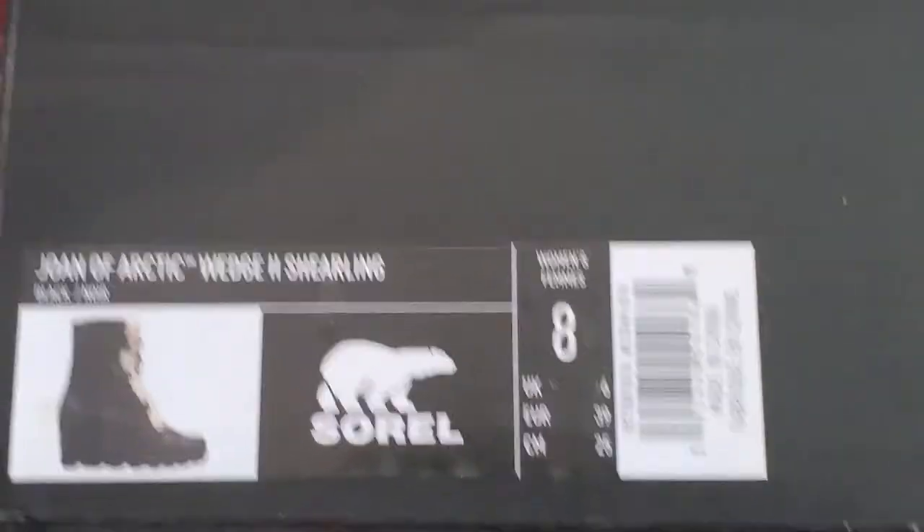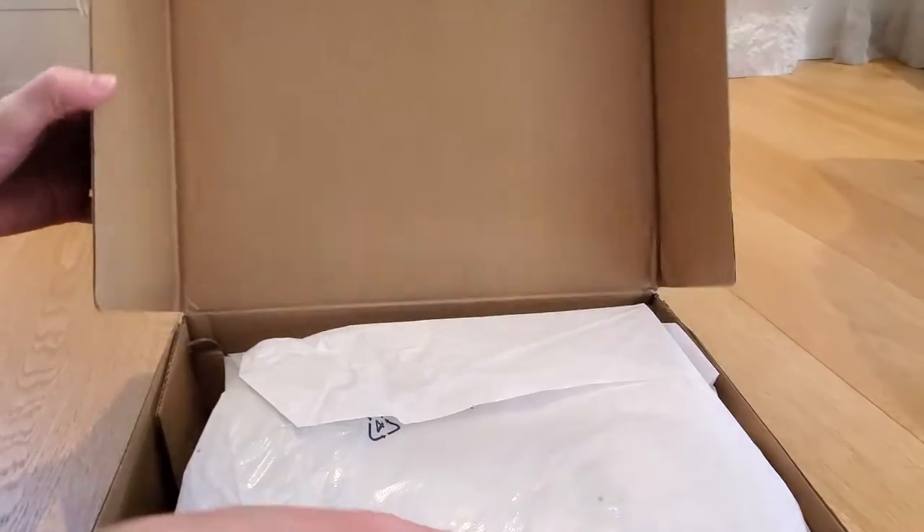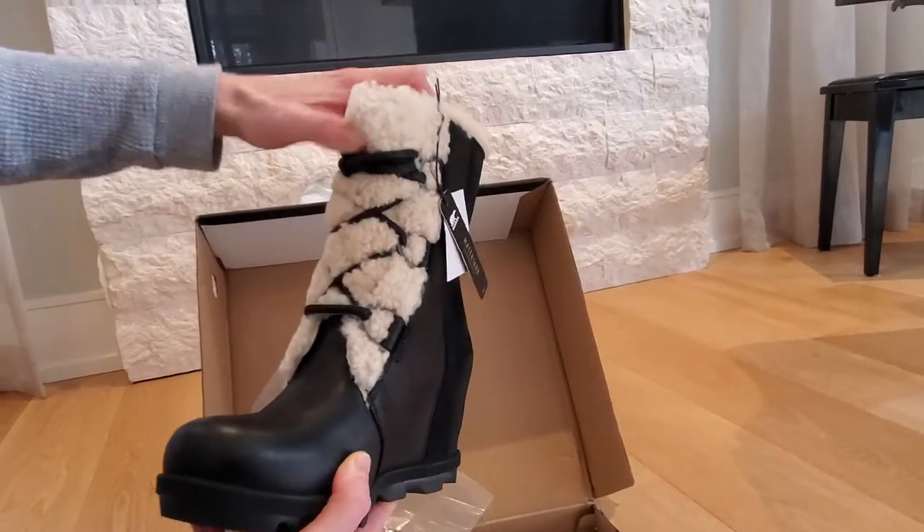They are the Joan of Arctic Wedge 2 shearling. I love them because they have the hidden wedge. The shearling is new for me, but I love them on her. Very cute.